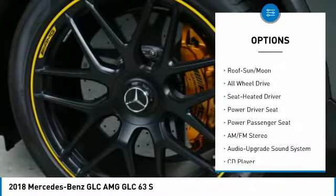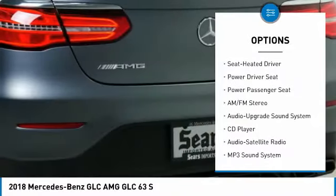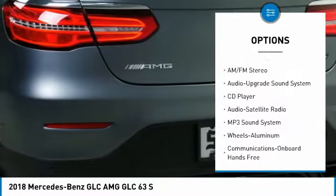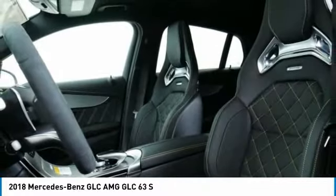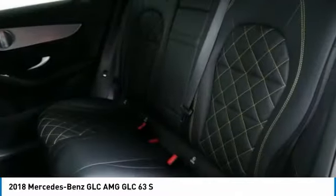All-wheel drive, traction control, anti-lock braking system, power passenger seat, moonroof, air conditioning, Bluetooth wireless data link for hands-free phone, HomeLink garage door opener, power steering, floor mats.